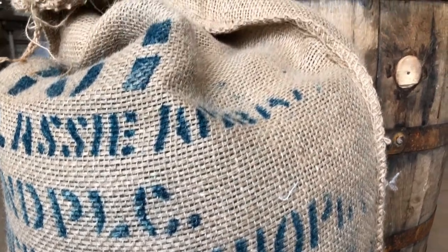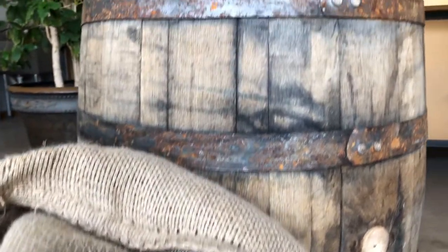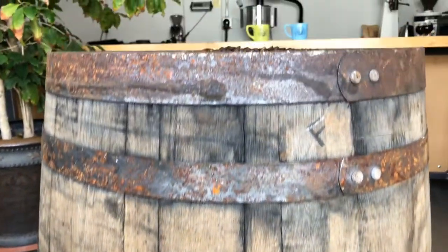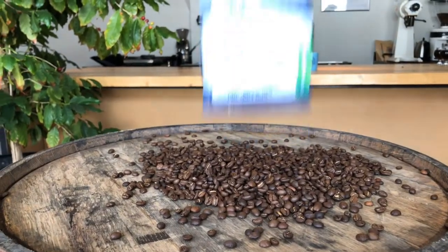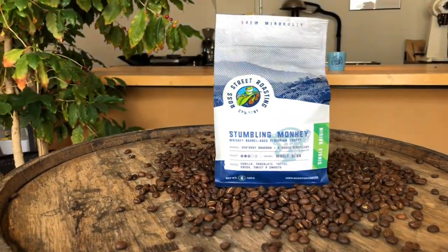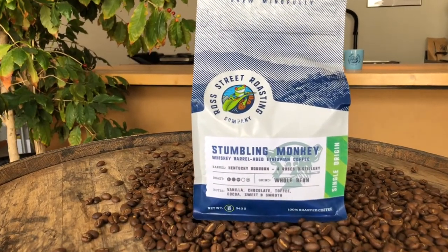The Stumbling Monkey is our seasonal, limited-release barrel-aged coffee. We take high-grade specialty coffee and age the unroasted beans in American oak whiskey barrels. The aging process takes the original flavors of the coffee and adds wild new characteristics like charred oak, vanilla, and of course, booziness.